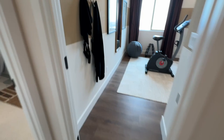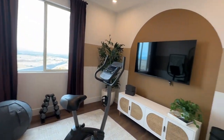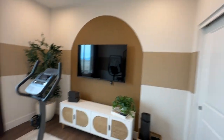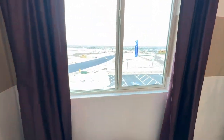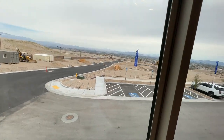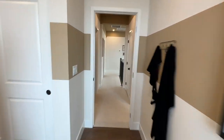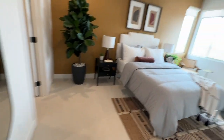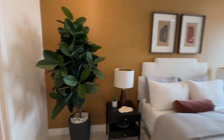Then you have this bedroom, which they've made into a nice little exercise room. I like the architectural design — the paint and the arches. This is a good size room with a decent size walk-in closet.